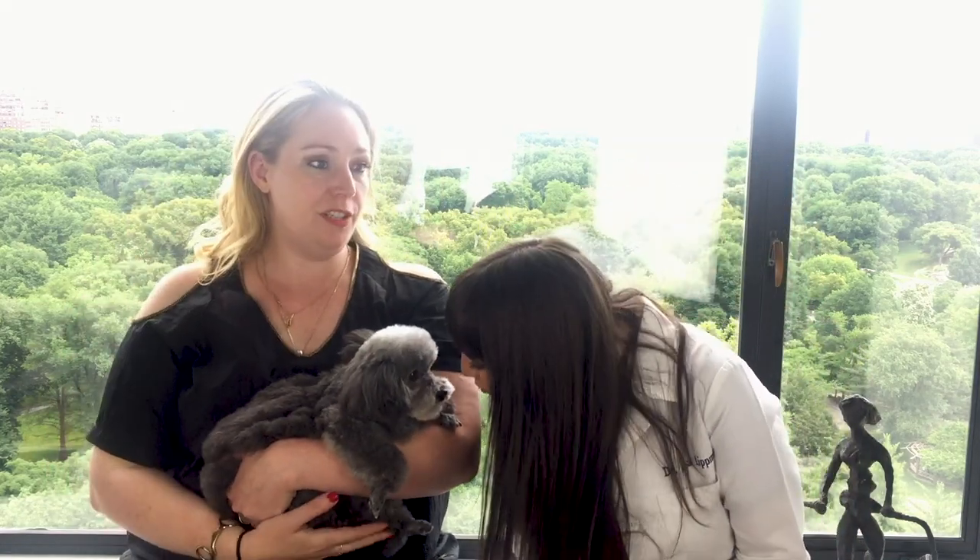Some dogs will just have a problem maybe once in their whole life, and that's what happened with Rosie. She's an undetermined rescue age, but she's got to be at least 10 or 12, and I've been grooming her for probably six years. Just one time out of the blue she had an issue. So now we check them — do they feel full, is there anything going on? And then that's it.